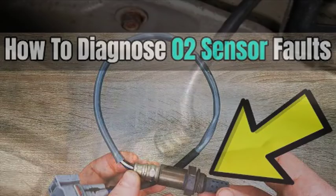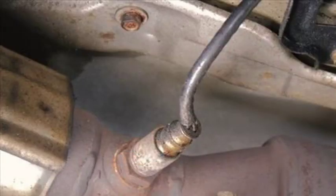It's important to note that these are just general guidelines. The specific steps involved in diagnosing and repairing the P0031 code will vary depending on the make and model of your vehicle. If you're not comfortable performing these repairs yourself, it's best to consult with a qualified mechanic.